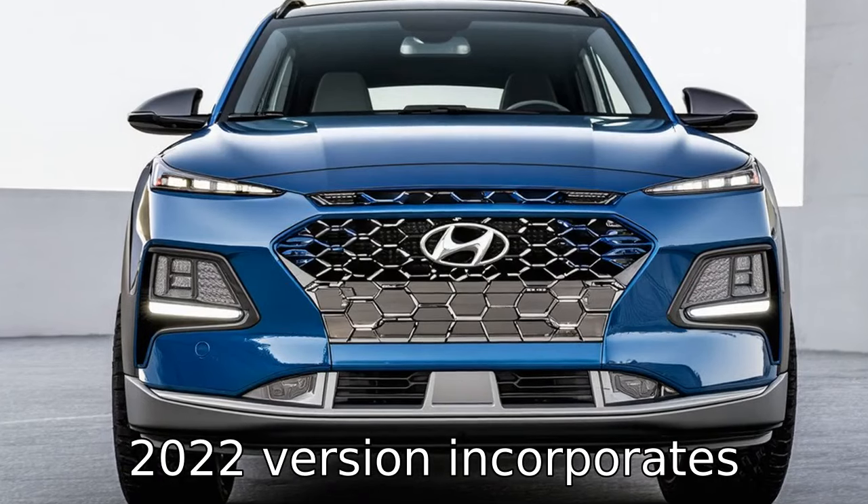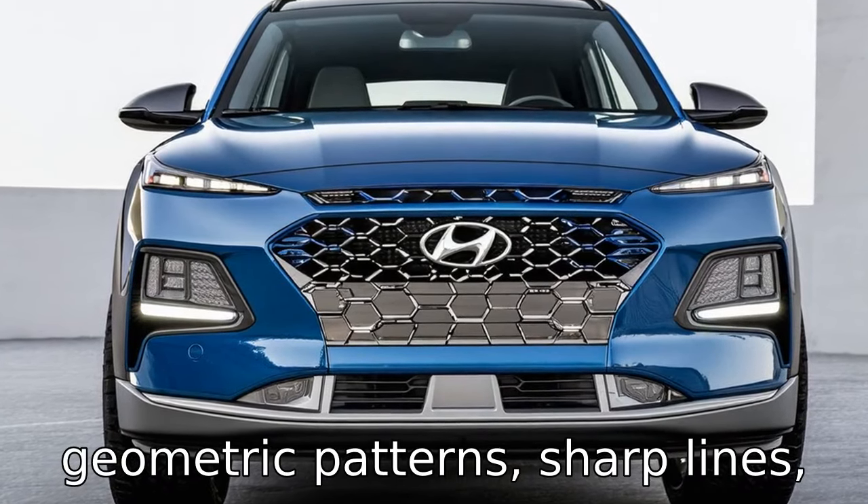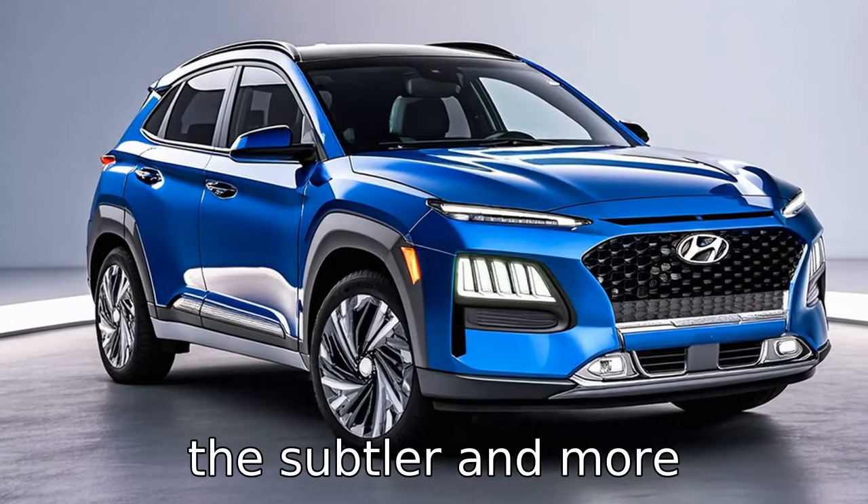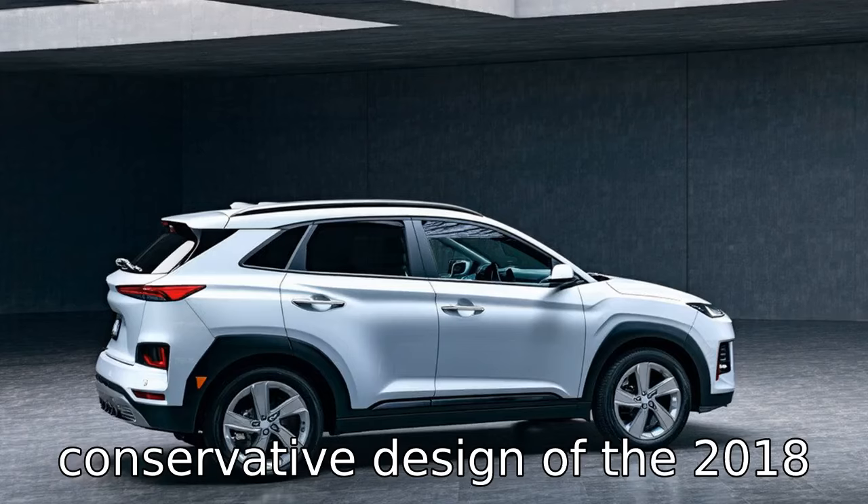The 2022 version incorporates geometric patterns, sharp lines, and a more aggressive grille, making it stand out compared to the subtler and more conservative design of the 2018 Tucson.